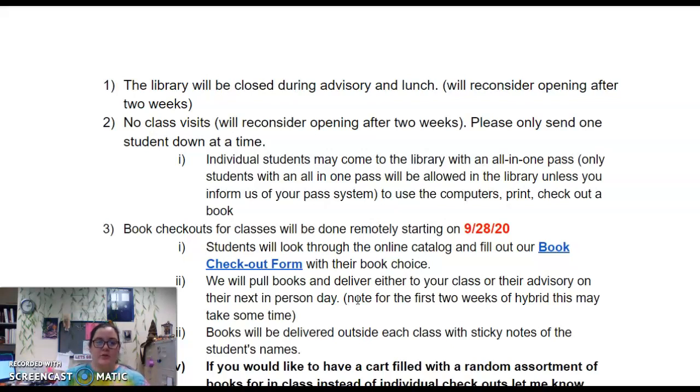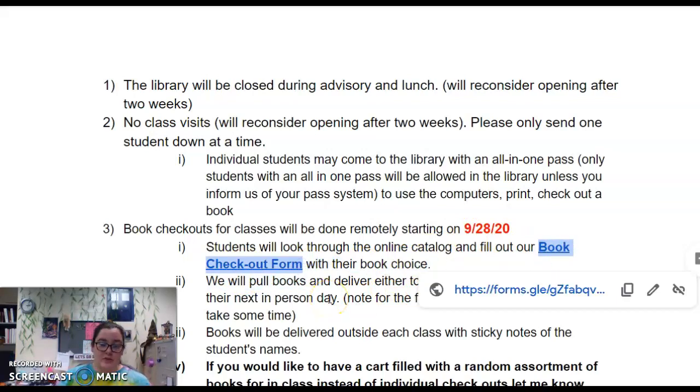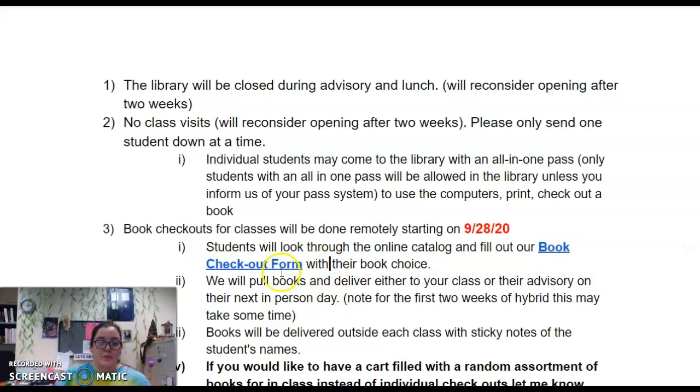For book checkouts, we're not doing class visits but we are doing book delivery. Starting next week — not this week, as we're trying to get the schedule cleared and figure out student assistants — students can check out books using the book checkout form. They can look through the online catalog, which I'll link here, and fill out the form. We ask that they give us their class teacher and advisory teacher so we can ensure they get their book. We will pull the books and deliver them to your class or their advisory on their next in-person day. Please be conscious in your planning — once students use this checkout form, they won't be getting those books until the next day.